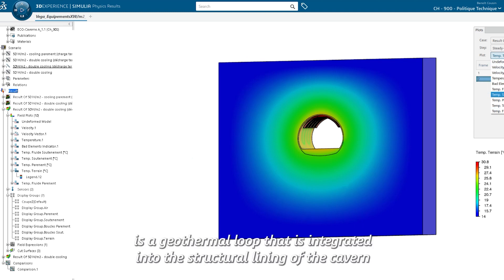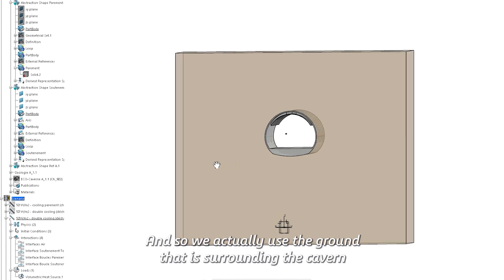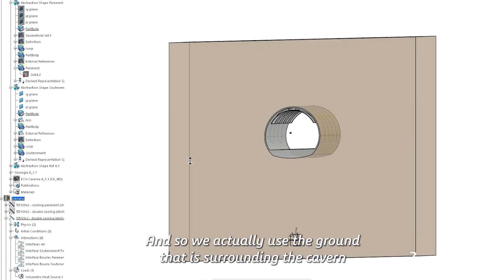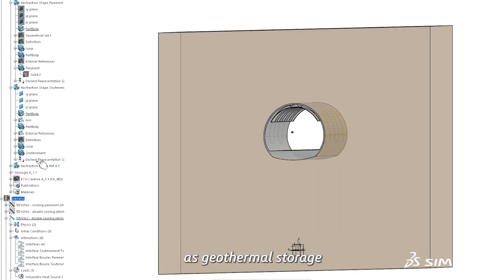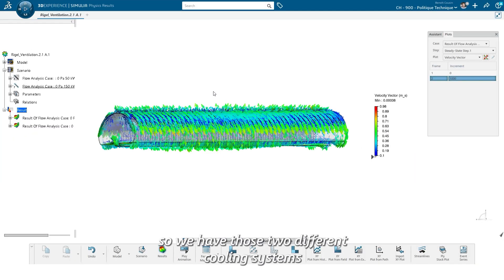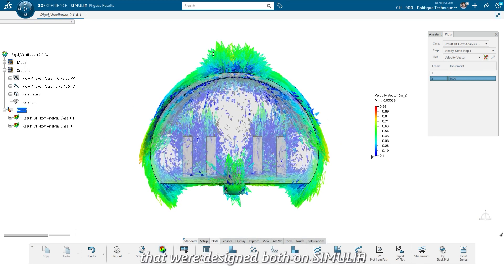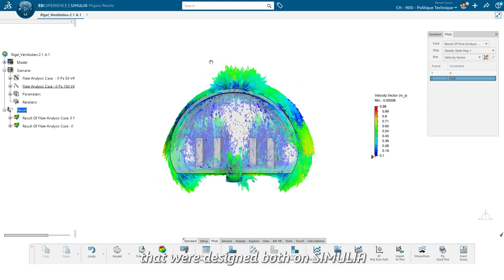The secondary system we have is a geothermal loop integrated into the structural lining of the cavern. We actually use the ground surrounding the cavern as a geothermal storage, and this secondary loop really serves that role. Both cooling systems were designed on Simulia.